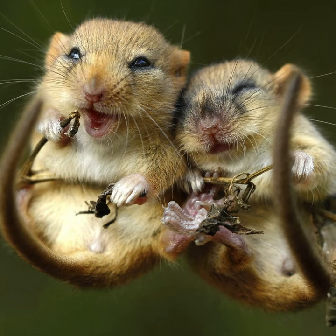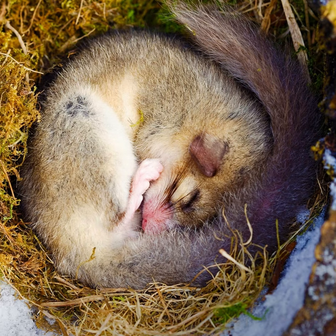The dormouse is a small, nocturnal rodent that is found in Europe, Africa, and Asia. It is known for its long periods of hibernation, during which its body temperature drops to near freezing.